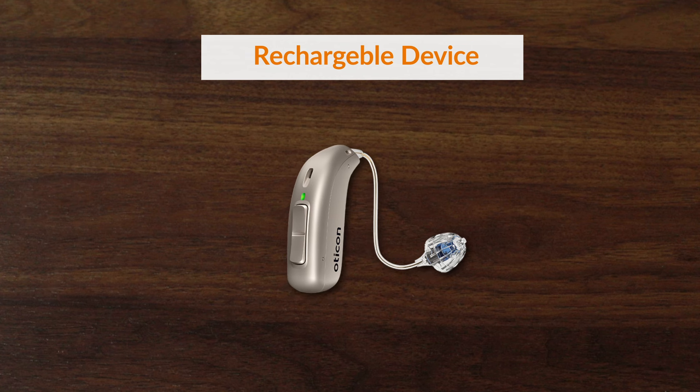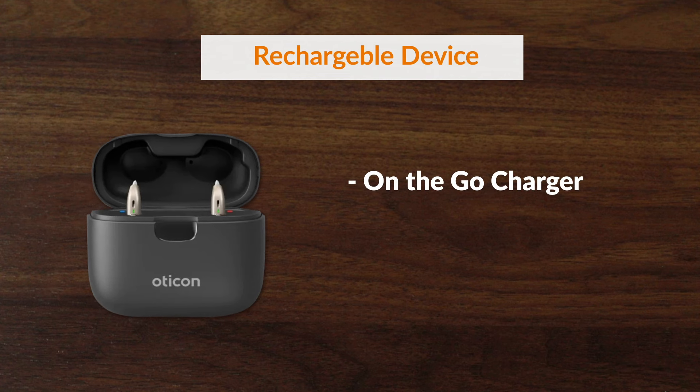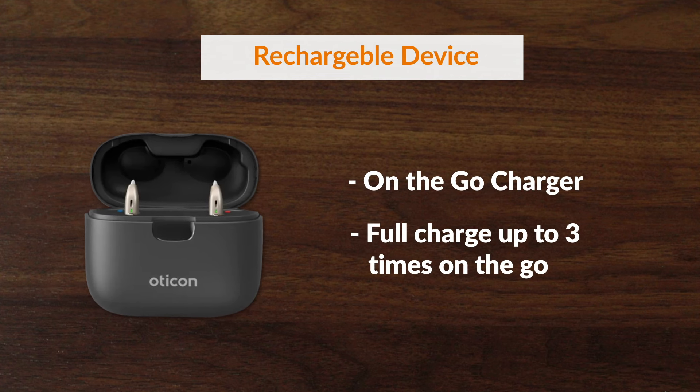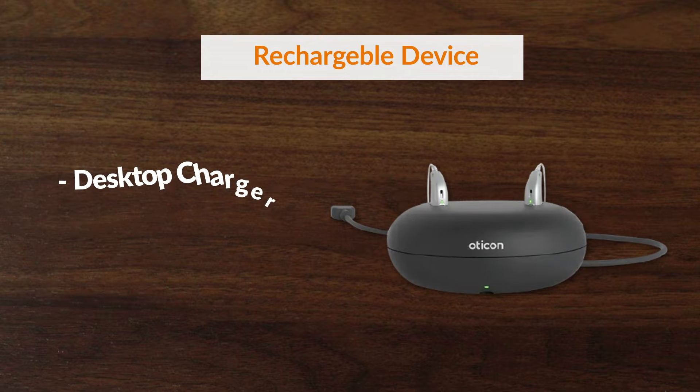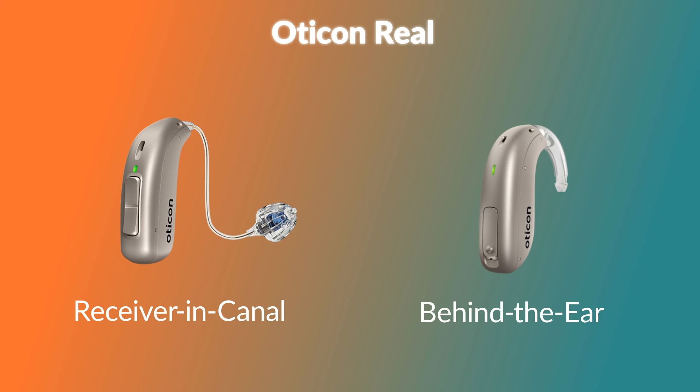The Real is a rechargeable hearing aid, and you even have two choices for the charger. The first one is their smart, on-the-go charger that will let you charge your hearing aids anywhere up to three times. The second option is their desktop charger that you can leave your hearing aids charging in overnight. The Real is available in receiver-in-canal and behind-the-ear styles, and like all Oticon hearing aids, it comes in multiple colors that you can match to your hair or skin tone.